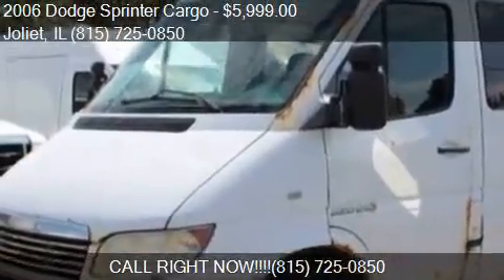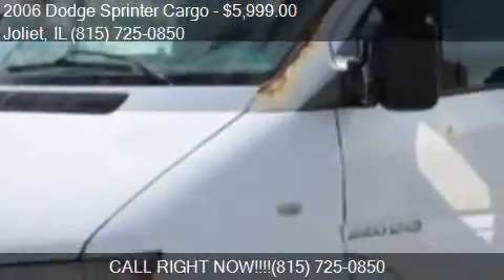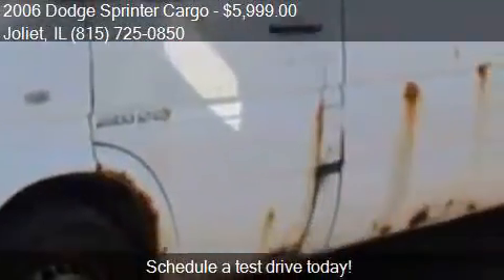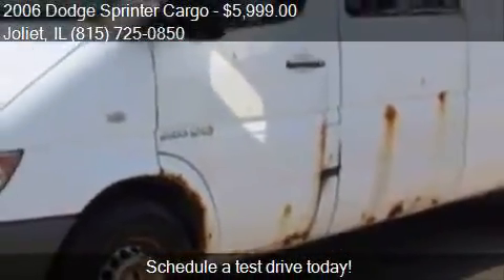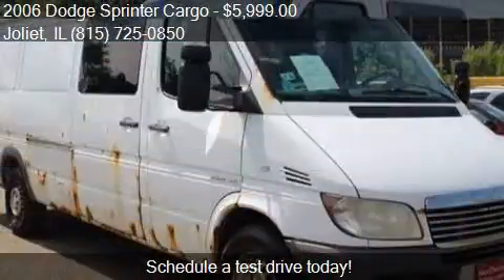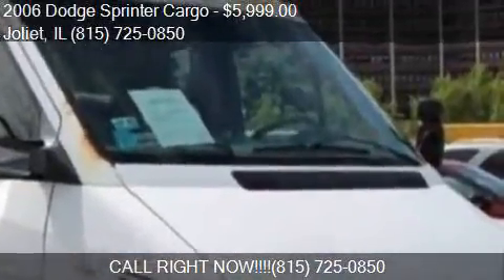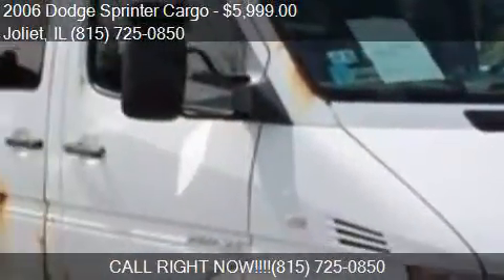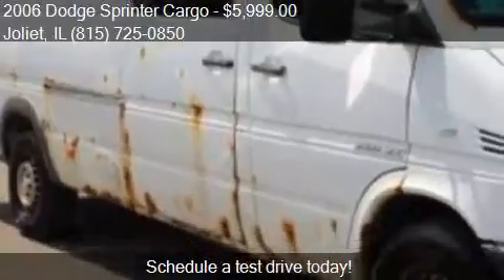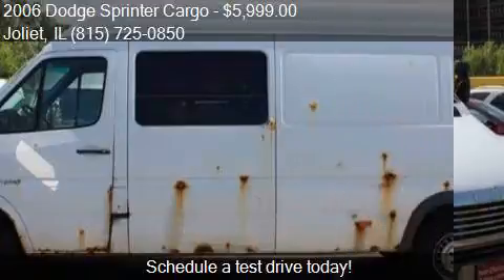This 2006 Dodge Sprinter Cargo is offered by Your Choice Autos, priced at $5,999. This Sprinter Cargo is ready to sell and has just over 217,263 miles.